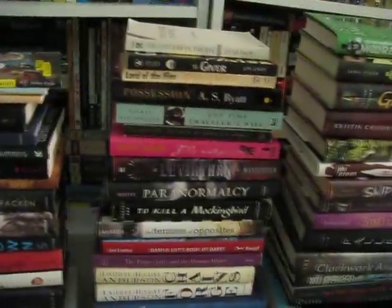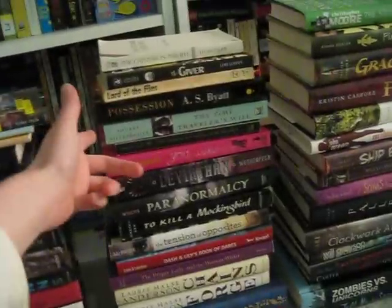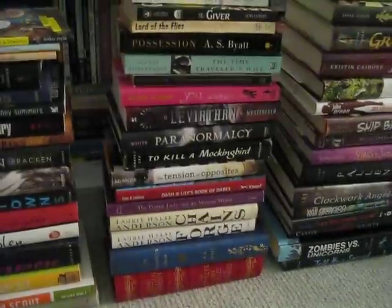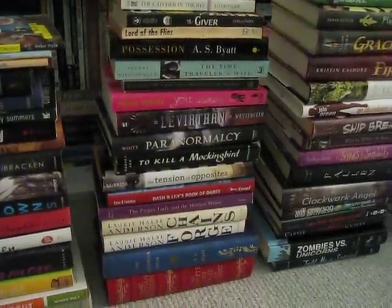Then if we go to this stack, the top 5 books through The Time Traveler's Wife is my Birthday Five, which I'm going to read before my birthday on April 1st, so wish me luck with that.